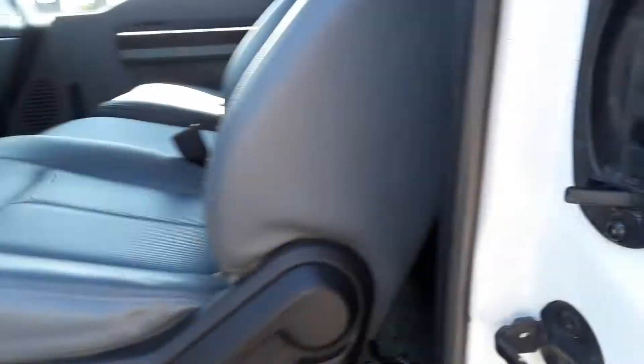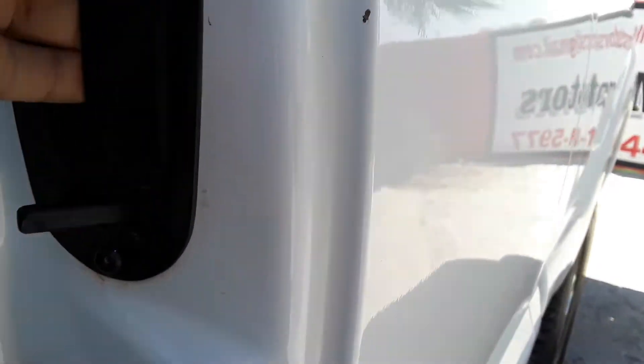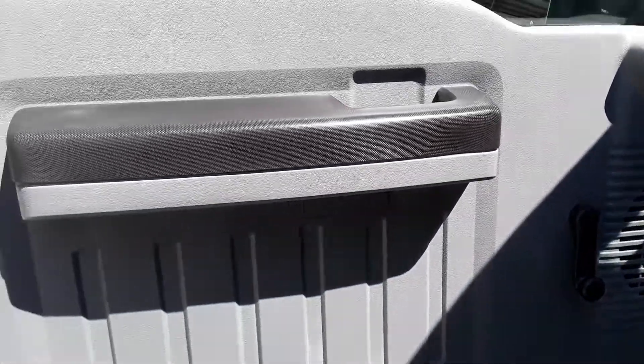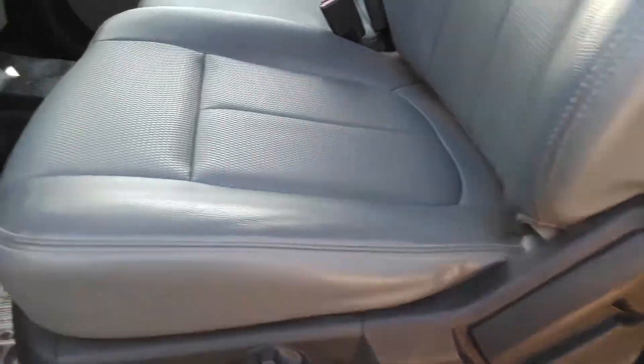Let's check inside. VIN number. Very clean inside, very clean. This one has just regular manual windows, very clean manual vinyl seats and vinyl floors. Let's check the miles.